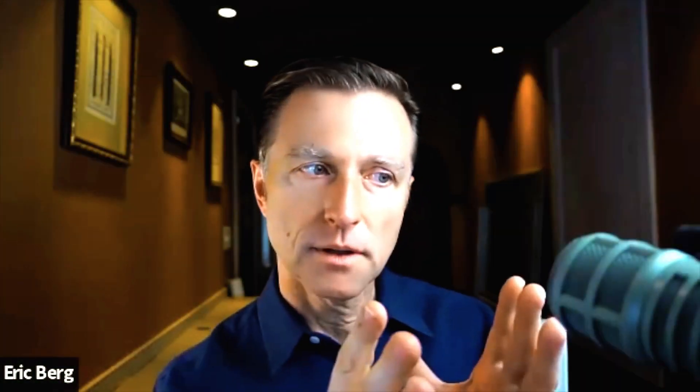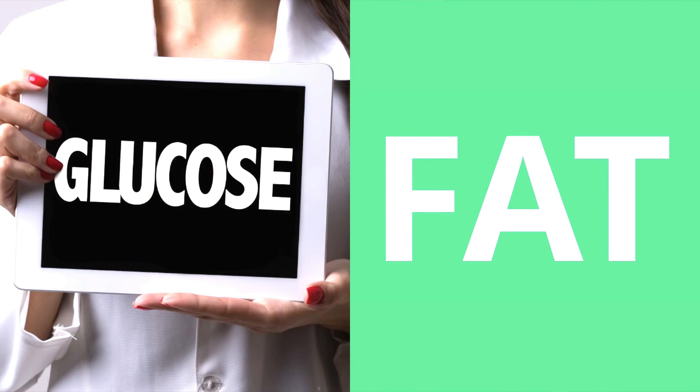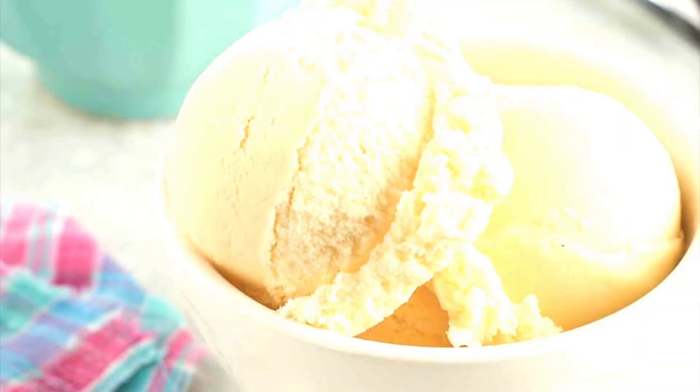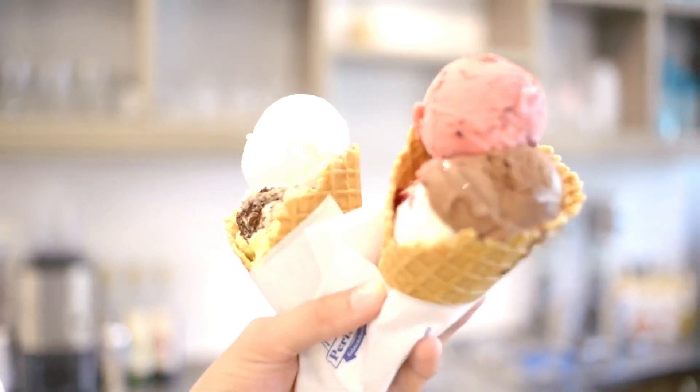AGEs can also be a combination of glucose and fat heated together. For example, ice cream — you're basically heating glucose, lactose, and sugar with milk proteins at very high heat. You're consuming a product loaded with AGEs. Ice cream is a perfect combination of fat and sugar heated.